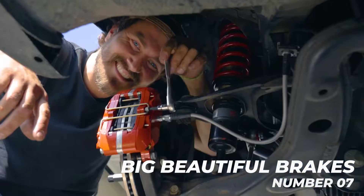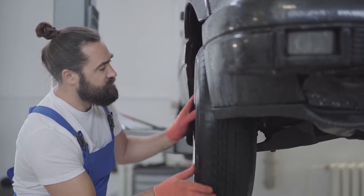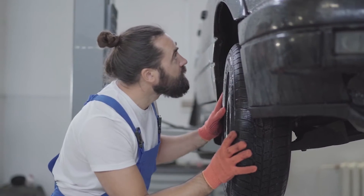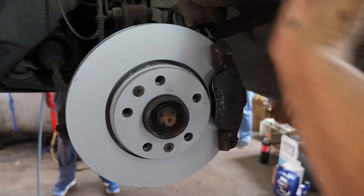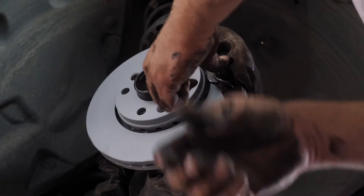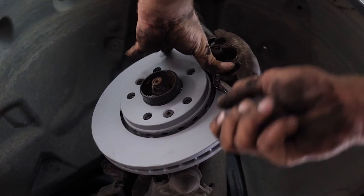Number 7: Big Beautiful Brakes. Nothing screams incredible performance like a gorgeous set of brakes — especially the huge and fancy-looking ones with holes in them. However, your brake discs do not need holes in them. This is only a thing because race cars in the 1950s had them to relieve gas pressure caused by overheating brake pads. Welcome to the 21st century, where they are no longer necessary. Modern pads don't outgas like they did 60 years ago.